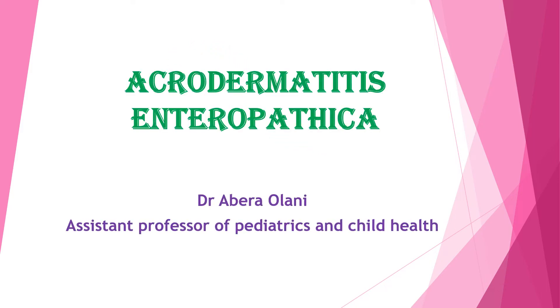Welcome back, guys. In my today's lesson, I will discuss about Acrodermatitis enteropatica.